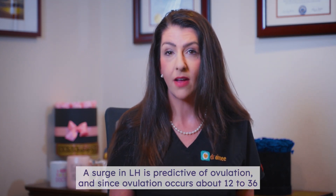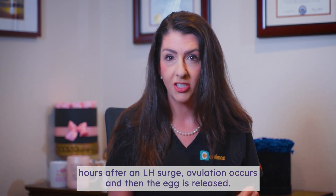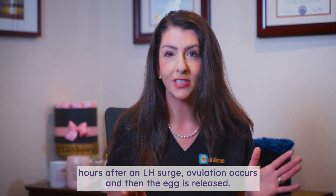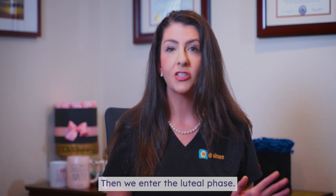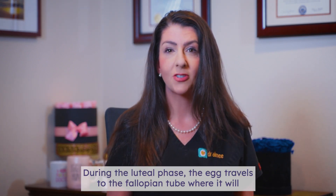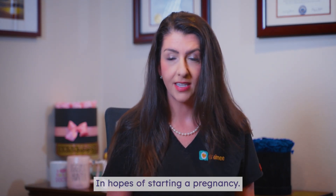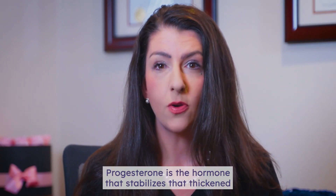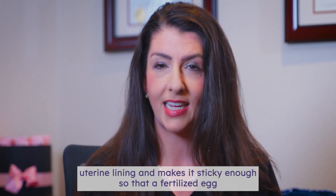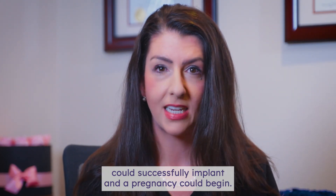A surge in LH is predictive of ovulation, and since ovulation occurs about 12 to 36 hours after an LH surge, ovulation occurs and then the egg is released. But as we know, your cycle isn't over after ovulation. Then we enter the luteal phase. During the luteal phase, the egg travels to the fallopian tube where it will hopefully be fertilized by sperm and then will make its way to the uterus in hopes of starting a pregnancy. While this is happening, the empty follicle on the ovary starts producing progesterone. Progesterone is the hormone that stabilizes that thickened uterine lining and makes it sticky enough so that a fertilized egg could successfully implant and a pregnancy could begin.